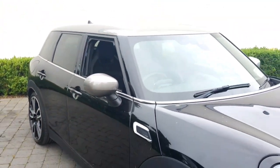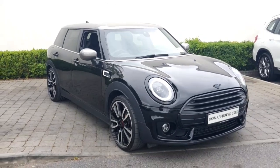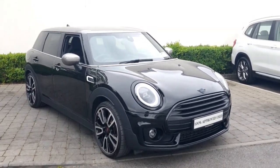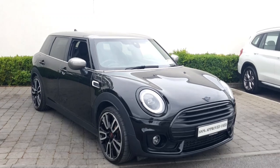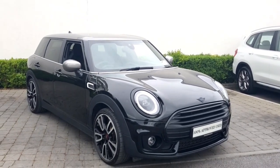It's available here for immediate delivery. If you'd like to book a test drive on this particular car or any other car in stock, please don't hesitate to contact us on 090 64 65 888. Thanks a million for watching.